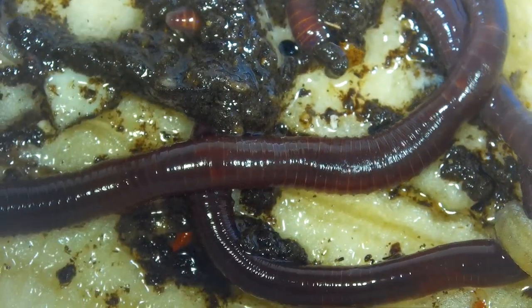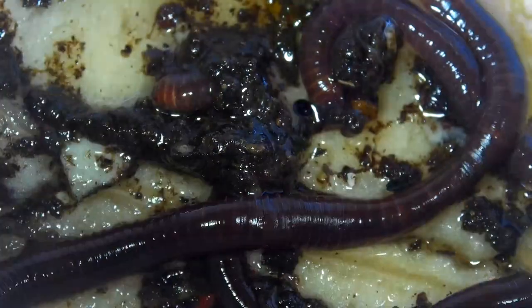They're really dark — that's a banana skin right there and it really is that color. It's not been adjusted at all.